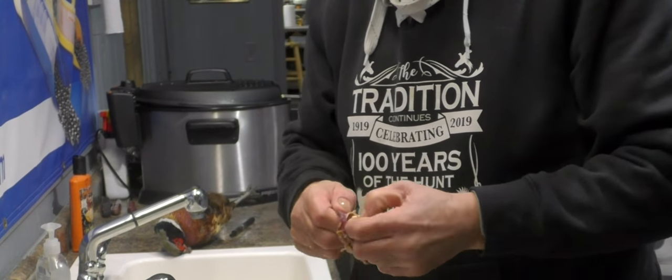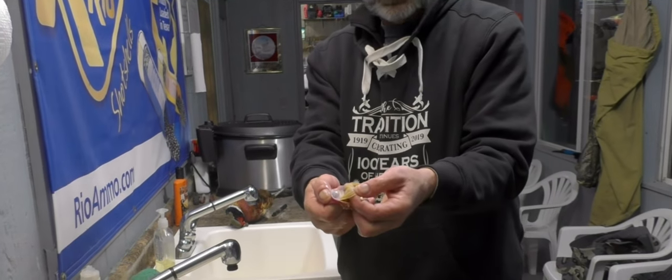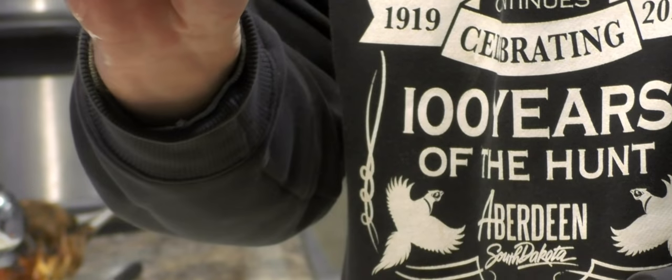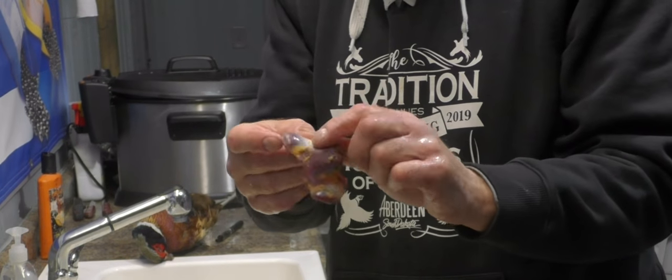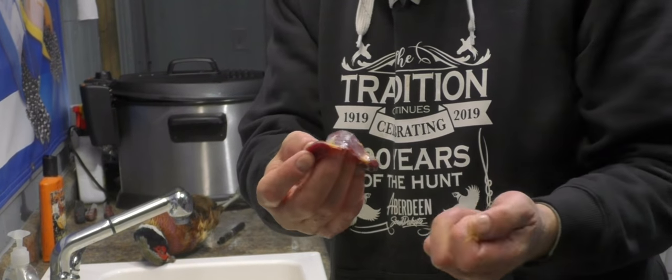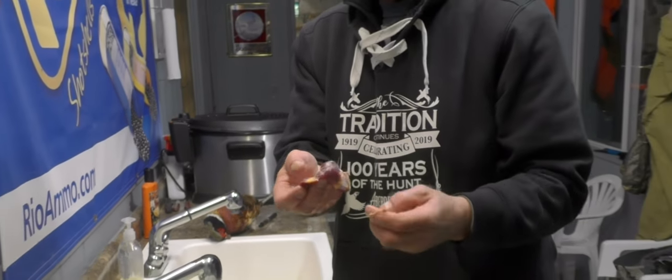If I had fingernails I could show you better, but you can take and pull this inner lining apart — just like that — and you've got gizzards to eat, just like a chicken gizzard, no different. Prepare them the same way, and that's something you can use to stretch your birds out a little bit further. It's a nice little appetizer when you're sitting around having a few cocktails after the hunt — you can fry some up.